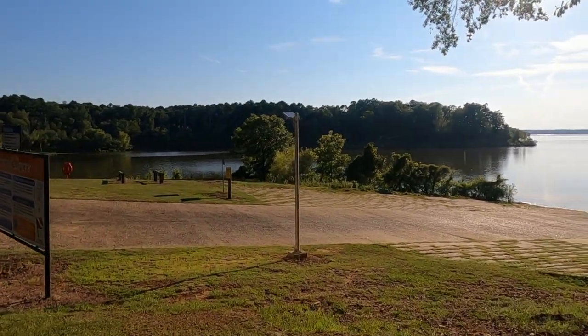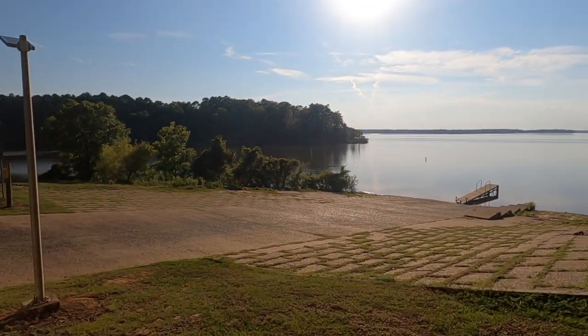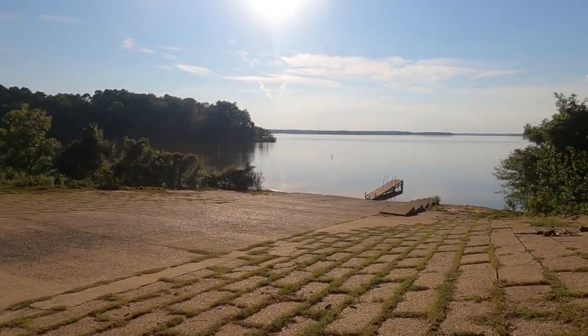It's a pretty evening, it's a little after six o'clock. Things are starting to kind of cool off slightly, of course it hadn't been real hot.